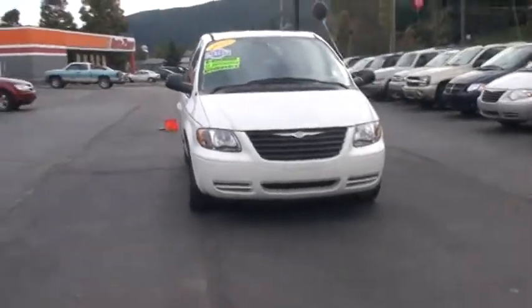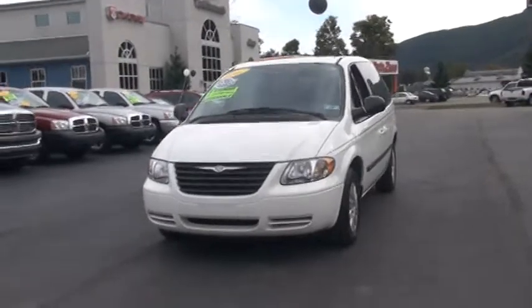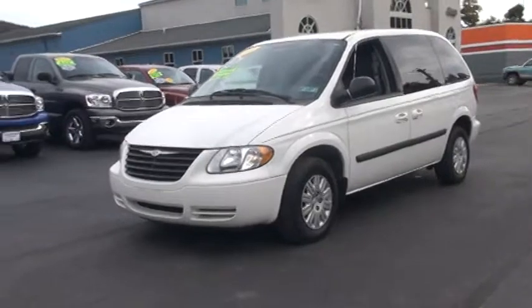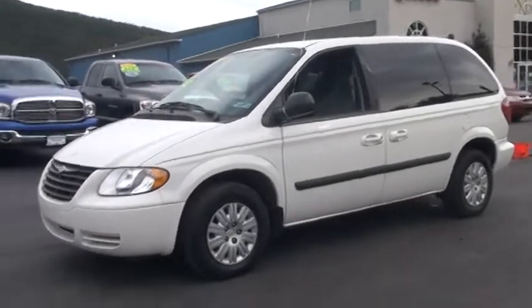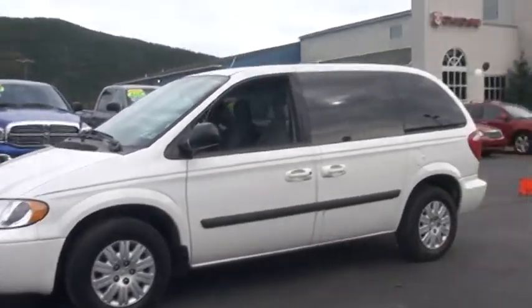First of all, it is featured in a stone white, and I want to let you know that this came from Florida. In Florida it was used as a lease vehicle, so this has enjoyed a very quiet, sweet life of taking tourists back and forth to Disney and SeaWorld, not up here driving like madmen like we do in the north.